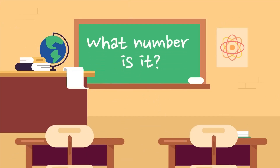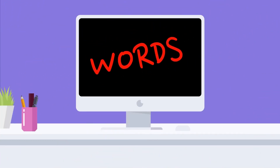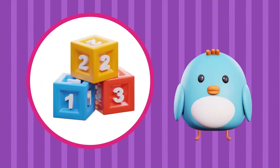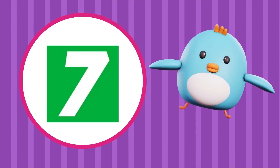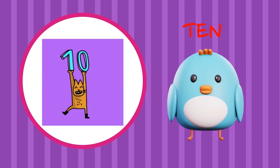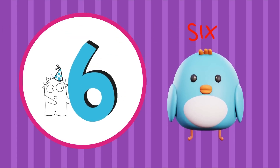What number is it? Words. After you listen to each word, say the word. Number. Seven. Ten. Six.